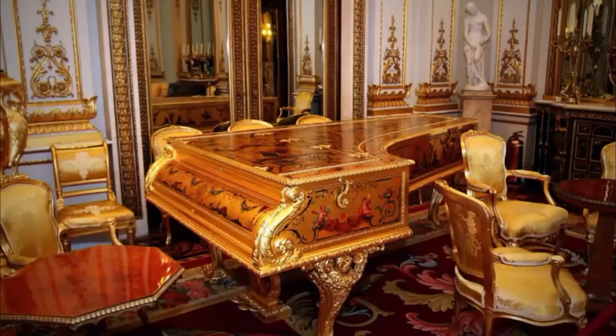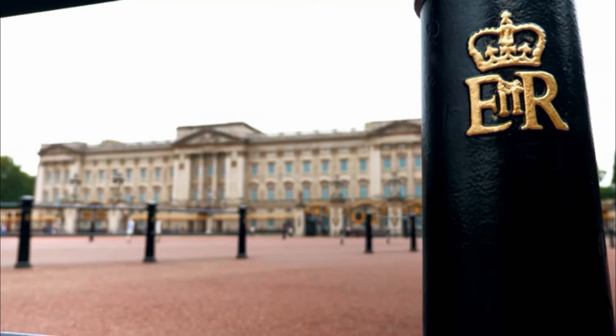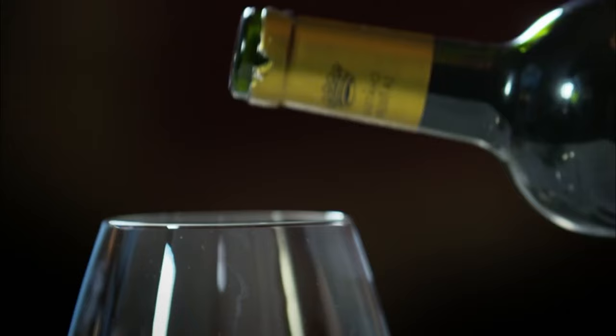Coming up: the incredible origins of the Buckingham Palace piano — a piano that has been completely blinged up. It's OTT. And we reveal the palace's secret rooms hidden from public view, including a staff bar that was got rid of a few years ago because the staff were getting a little bit worse for wear.